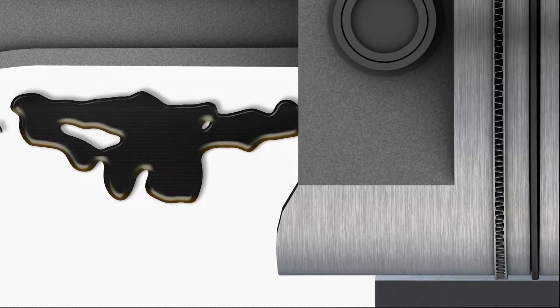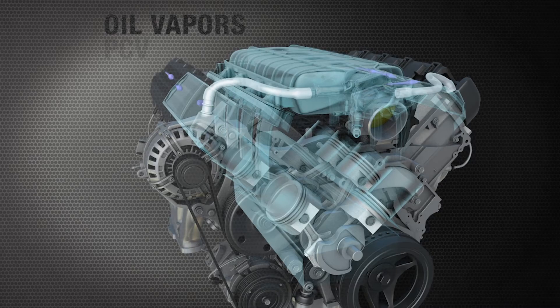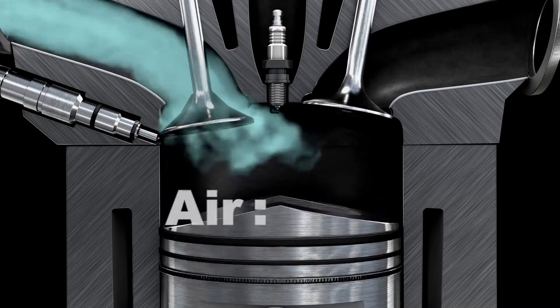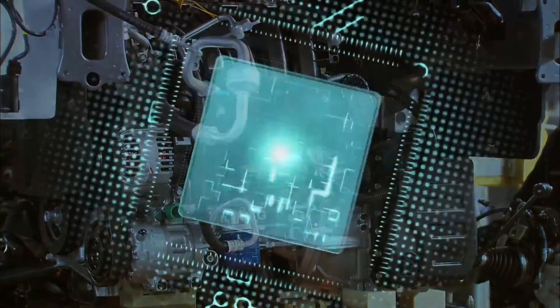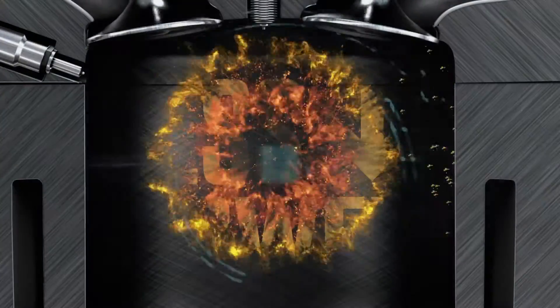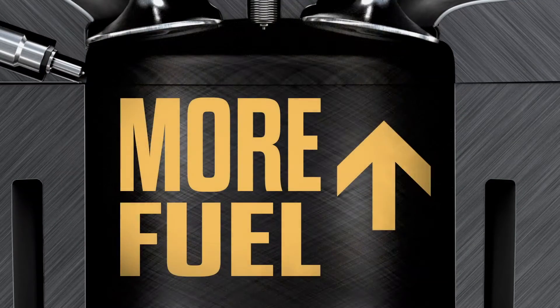These deposits cause piston rings to stick and leak compression and unburned fuel into the crankcase, which contaminates and compromises the oil. Compression in the engine crankcase will push the oil in the form of vapors into the intake manifold through the PCV valve, disrupting the critical air to fuel ratio set by the OEM. This causes the computer to compensate by altering engine timing, which causes loss of power and uses much more fuel.